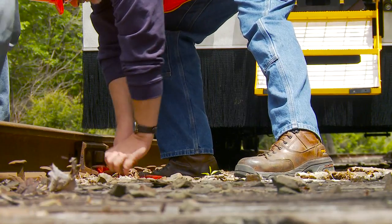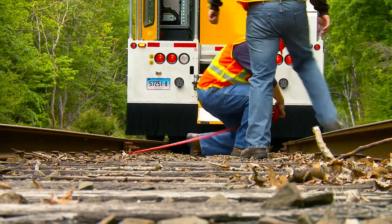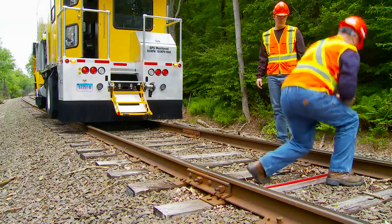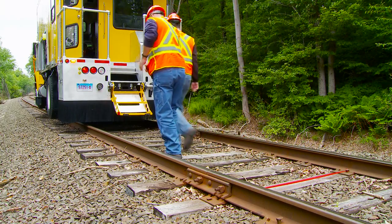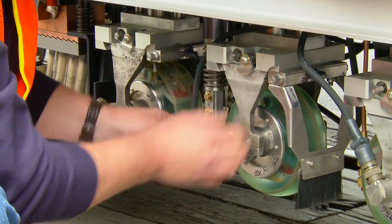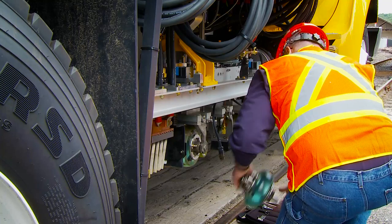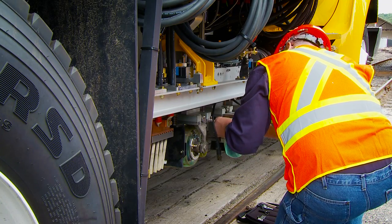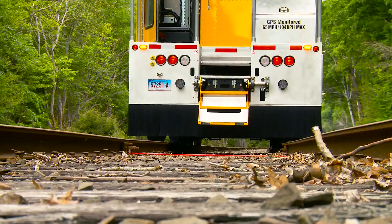We mark the defect. Part of my job training included learning how to switch out the vehicle's testing equipment. We use different roller search units, invented by Sperry, depending on the track's surface.